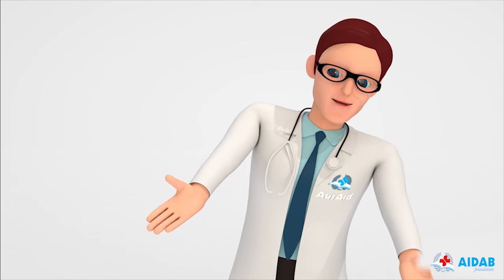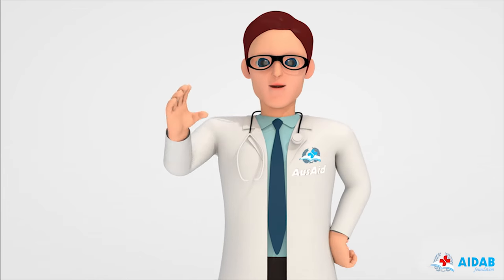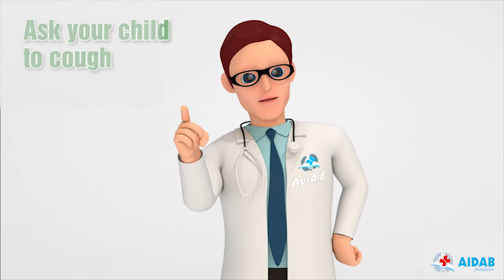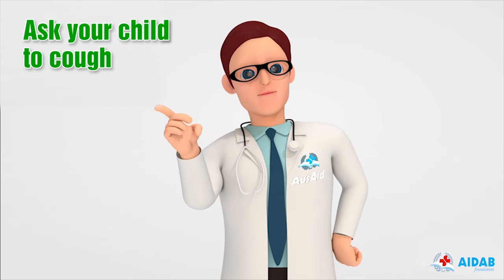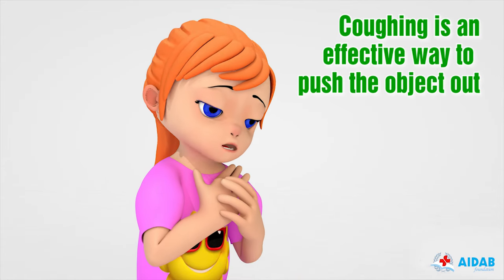In an event that a child is choking, you need to act swiftly to avoid endangering the child. The first step to try in such situations is asking the child to cough. Coughing is an effective way to push the object out.